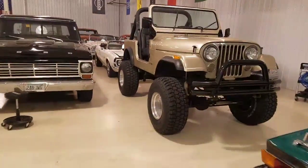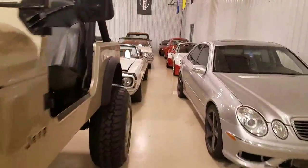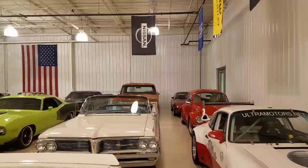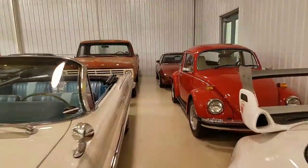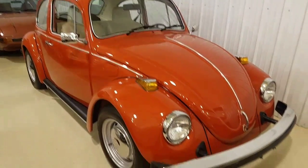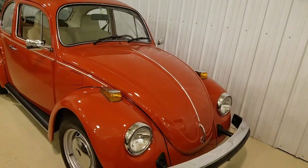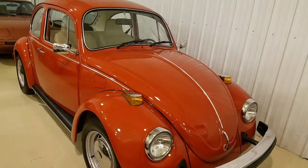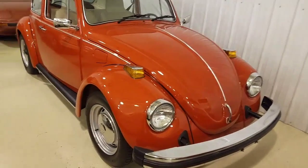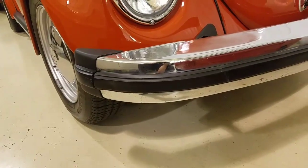Hello everybody, Rich here at the Ultra Motorsports Warehouse. We are doing a virtual walk around today for a customer looking at our 1975 Volkswagen Beetle. And as with all of our walk arounds, quick disclaimer — what they lack in production value, as I've always said, make up for in transparency. So you're going to see everything that's going on with the car, every little nick, every little scratch that I can see. I'll walk around the car just like I'm the one buying it.